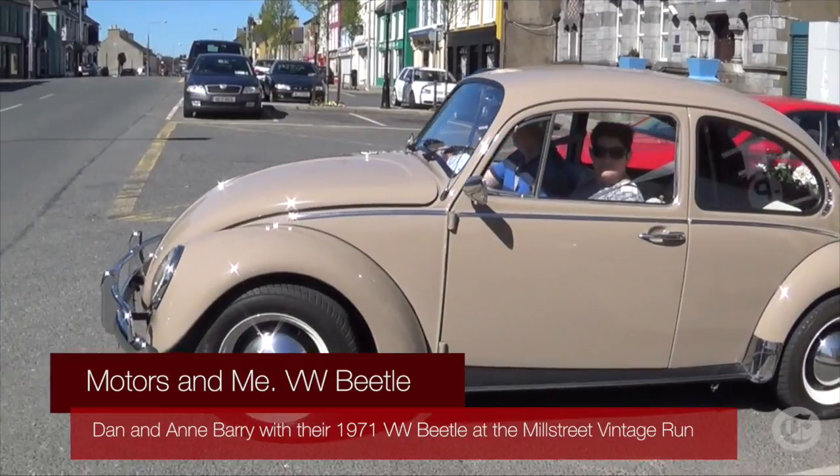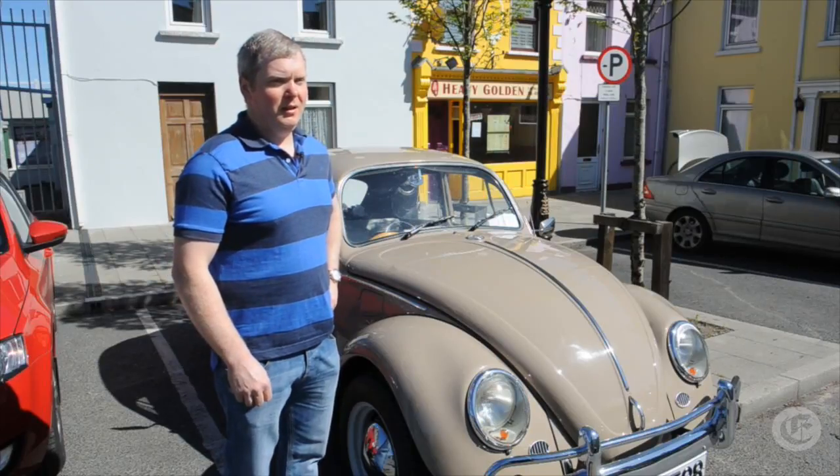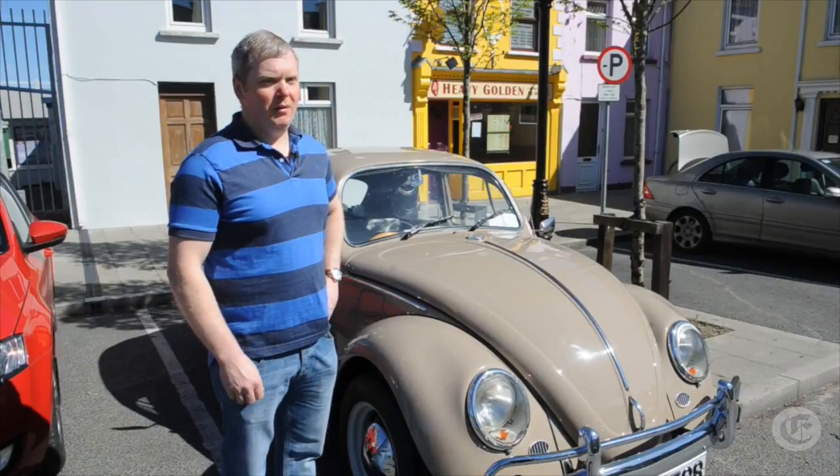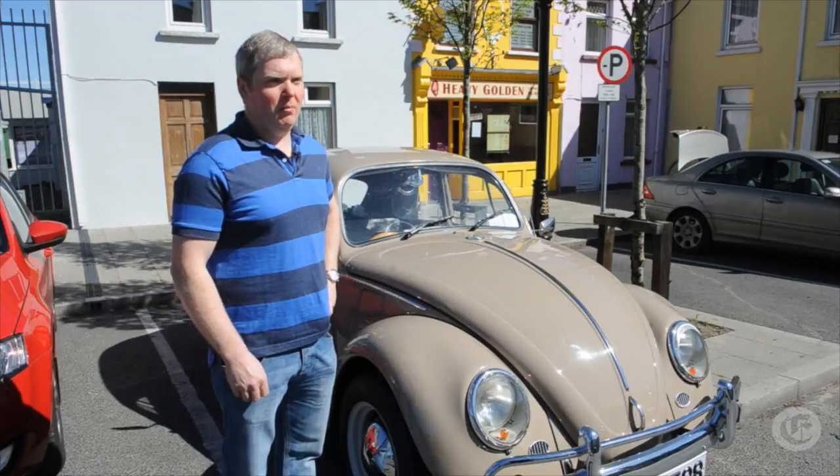My name is Dan Barry. I'm from here on Mill Street in Mallow, County Cork, and the reason we're here today is because I'm involved in our local Mill Street Vintage Club. So we're having a car run today, a bit of a gathering for club members.